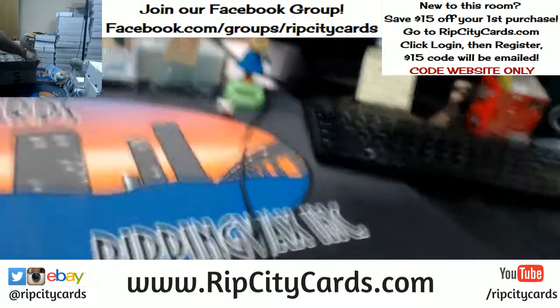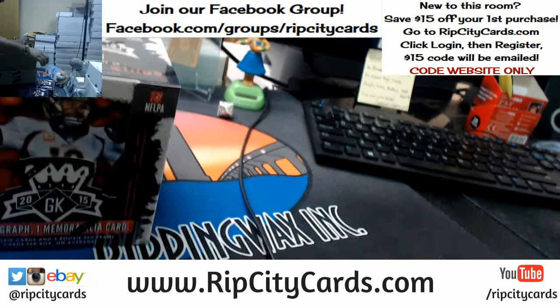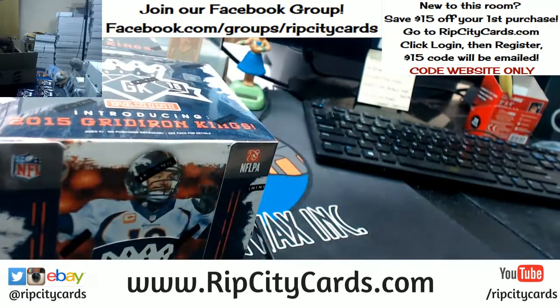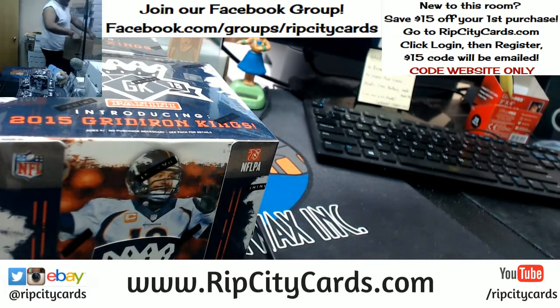Now I'm just gonna pick 5 random boxes, so 1, 2, 3, 4, and 5. The rest are for another time.